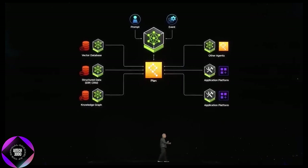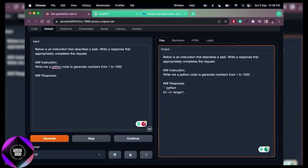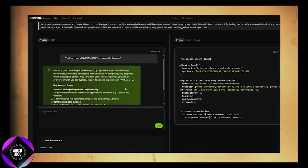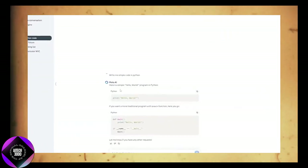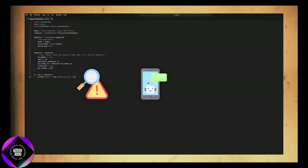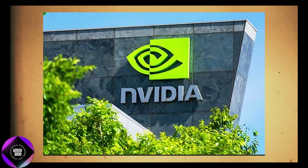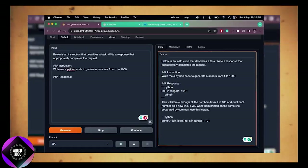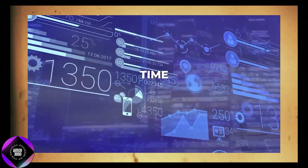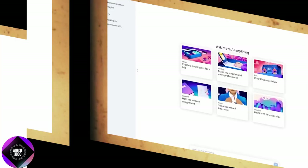What really sets this new model apart is its focus on something called alignment. In AI, alignment refers to how well a model's responses meet the needs and preferences of the user. This is a game-changer for businesses because it means fewer mistakes, more relevant answers, and ultimately better customer satisfaction. In the long run, this could save companies time and money by reducing the need for constant corrections or oversight, making operations more efficient.